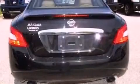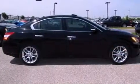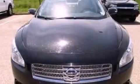Its top features include a multi-link rear suspension, a sunroof, traction control and stability control systems, big 18-inch wheels, and a tire pressure monitoring system.